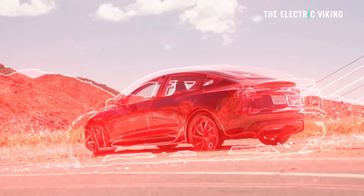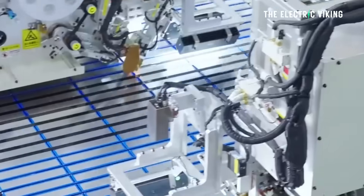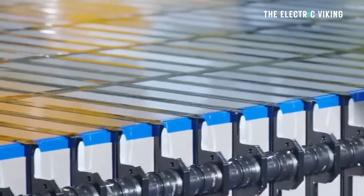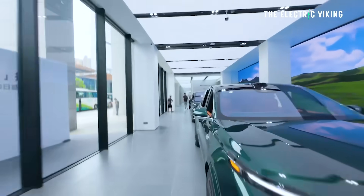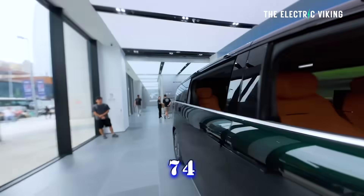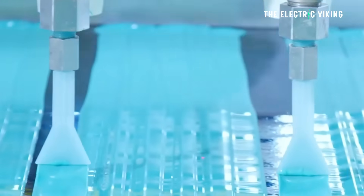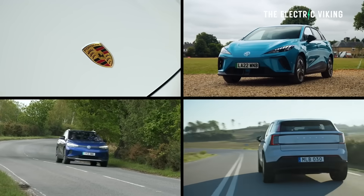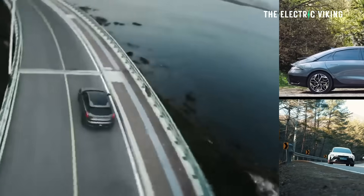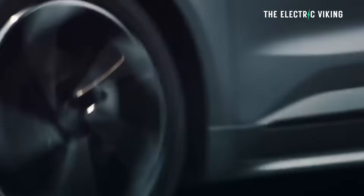That means if you have, say, a Tesla Model 3 — which uses CATL batteries, as do many other cars — you can attend one of these Ning service centers in 74 different countries, and they can test the battery, replace it, refurbish it, and make it good to go again. So this concept that you've got to just throw your battery pack out when it has an issue is actually not correct.